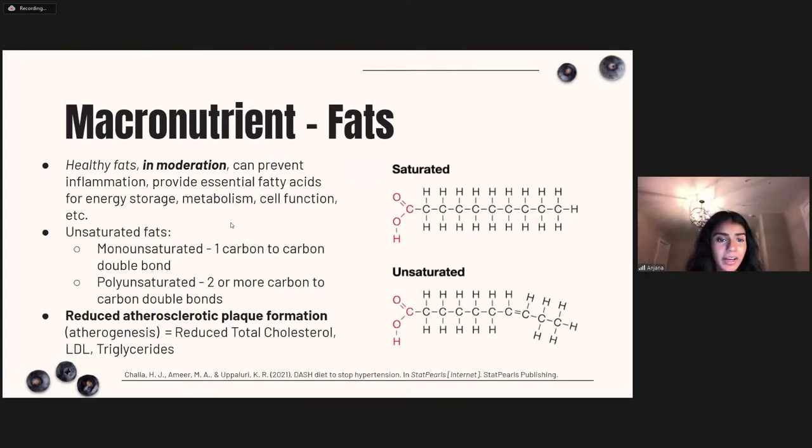On the DASH diet, healthy fats in moderation can help prevent inflammation and provide essential fatty acids like omega-3 and omega-6 for energy storage and cell function. Unsaturated fats contain a carbon-to-carbon double bond, as seen in their molecular structure. This structural difference means unsaturated fats like vegetable oils have kinks preventing tight packing and are liquid at room temperature, while saturated fats like butter are solid. Unsaturated fats promote reduced atherosclerotic plaque formation with reduced total cholesterol, LDL, and triglycerides — an improved lipid profile compared to saturated and trans fats.